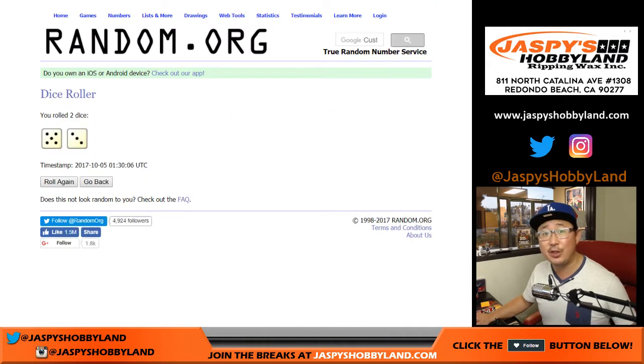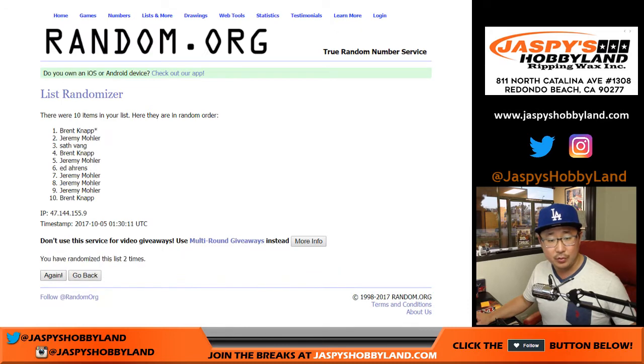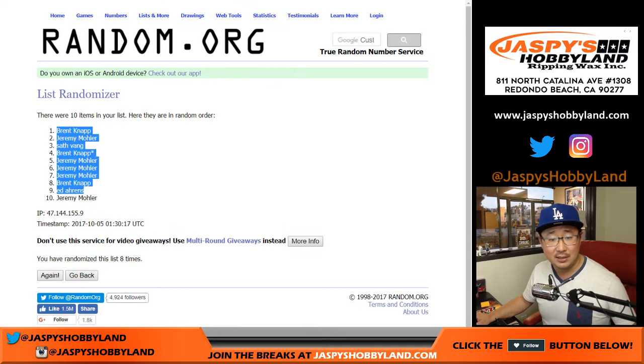Let's roll the dice for both lists — five and a three, eight times for each list. Names first, rolling one through eight. Brent down to Jeremy33.